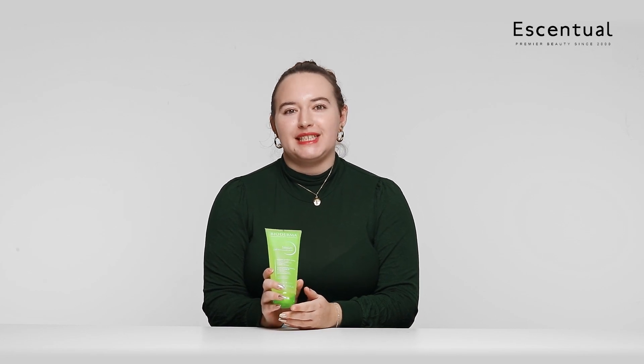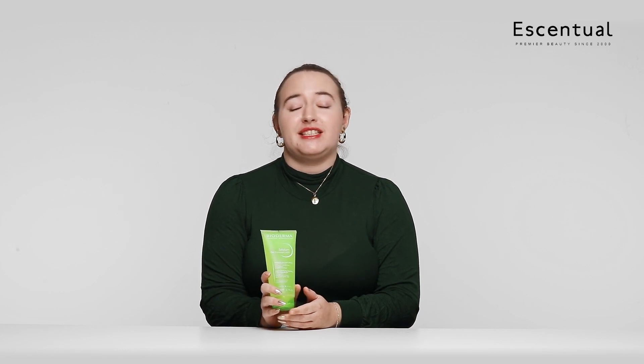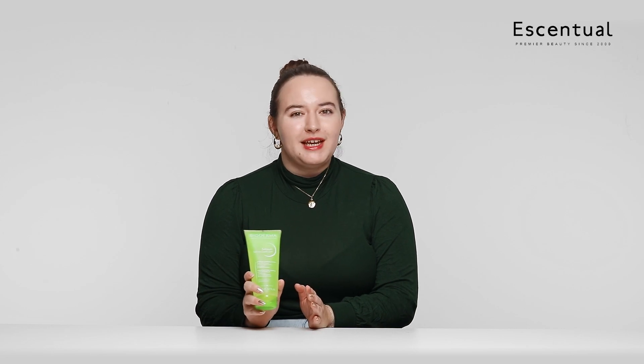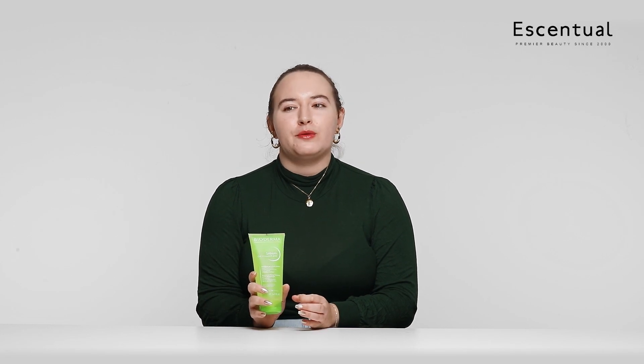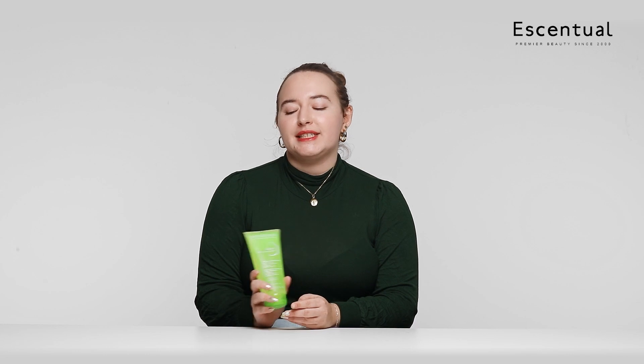I love all of the Bioderma Sébium range I've tried so far, so I had very high expectations when putting this to the test. The way I like to use it most is more as a treatment. I did try using it every day — my skin didn't react, I do have sensitive skin and it was fine — but I definitely found it had the best results when used two to three times a week. Even though it's called a foaming gel, I don't find it foams that much; it creates a slight amount of bubbles but nothing that will strip your skin.